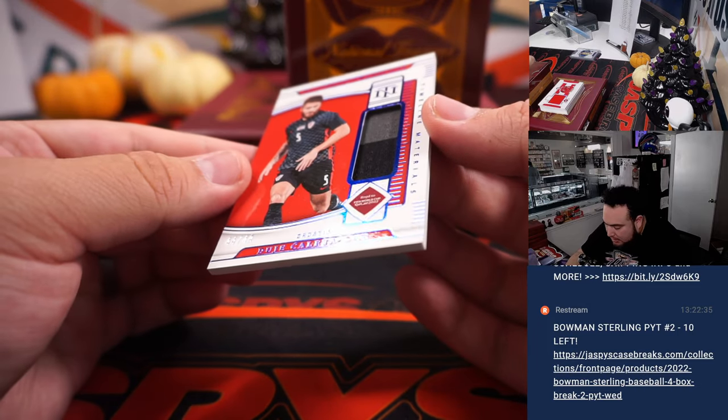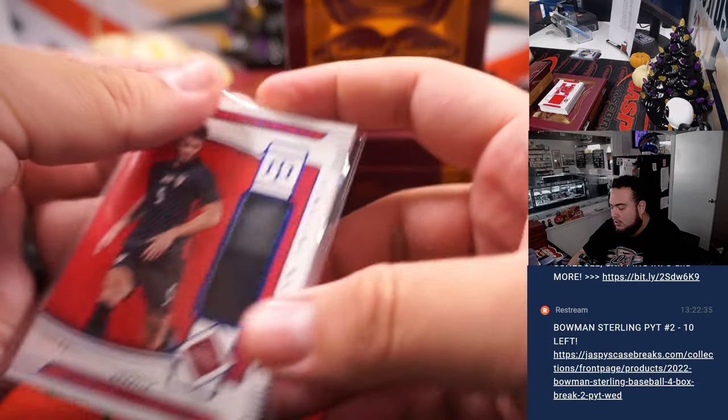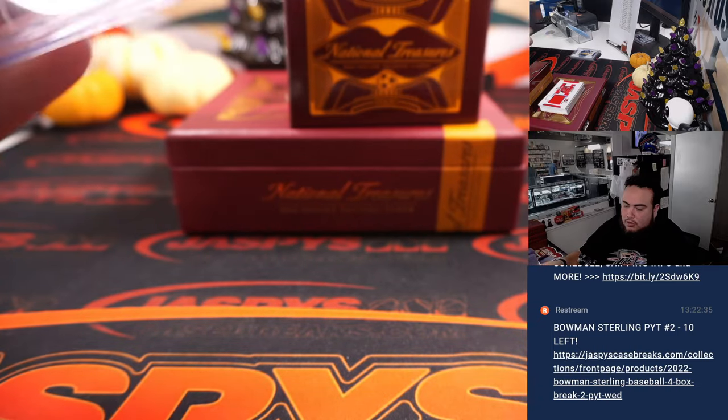We got a Koletikar numbered to 49 — nice two-color patch there — and that is for Croatia.